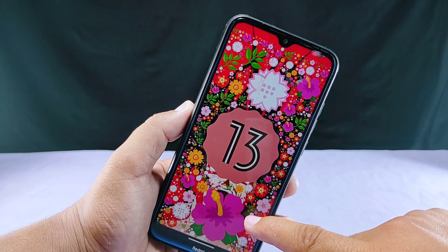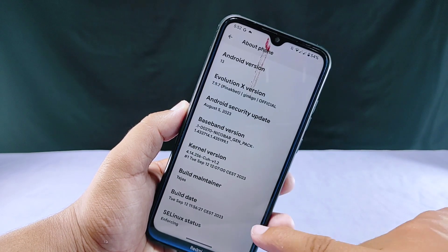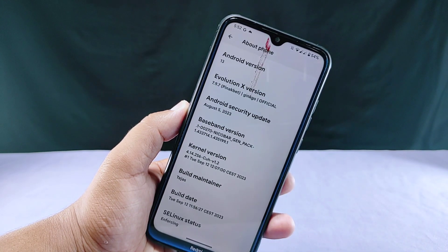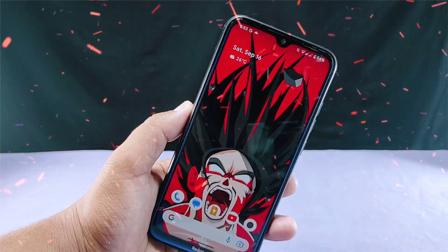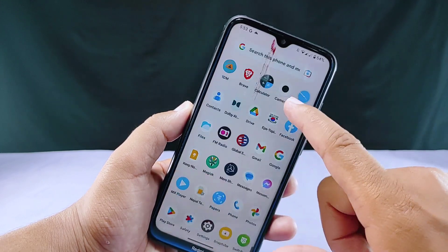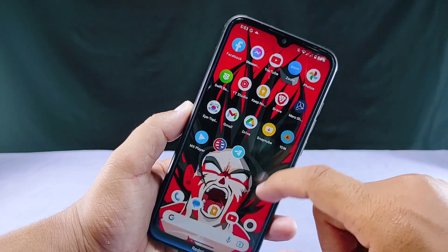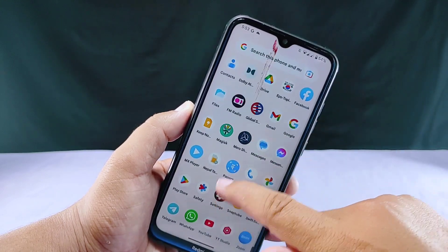This confirmed that Evolution X 7.9.7 with the September 12, 2023 build has a major charging-related problem that I request the respective developers to fix as soon as possible. I have been using this ROM for the past three days to see if the problem would resolve itself over time, but unfortunately it didn't.